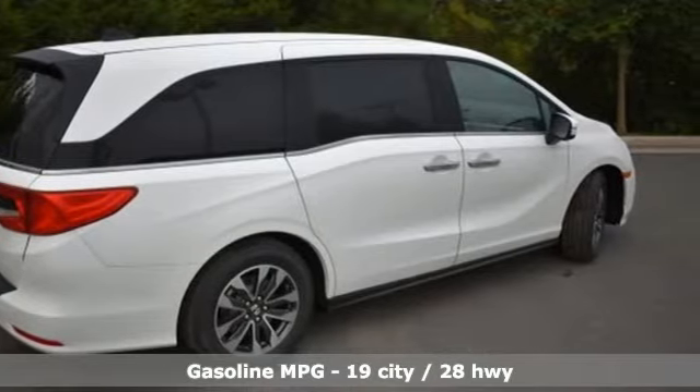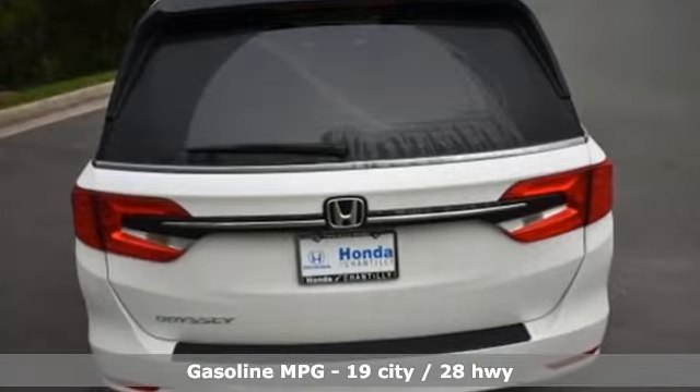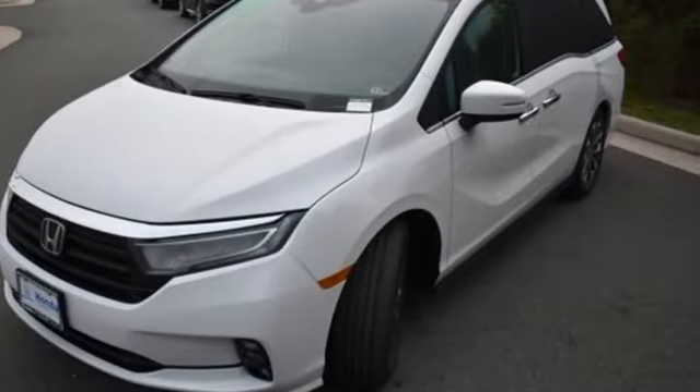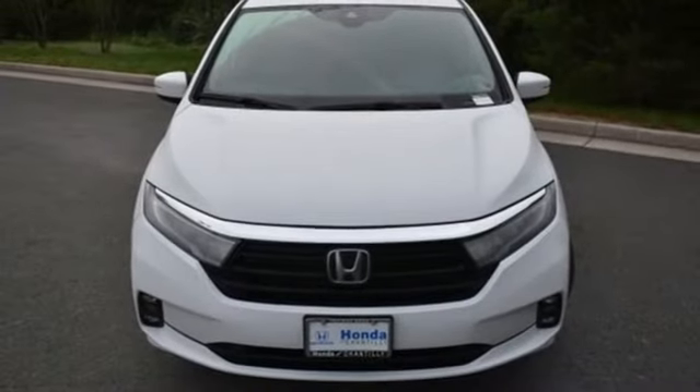A great vehicle is comprised of great features like these: memory exterior door mirror settings, front heated leather bucket seats, streaming audio, auto dimming rear view mirror, AM FM satellite radio, remote engine start.